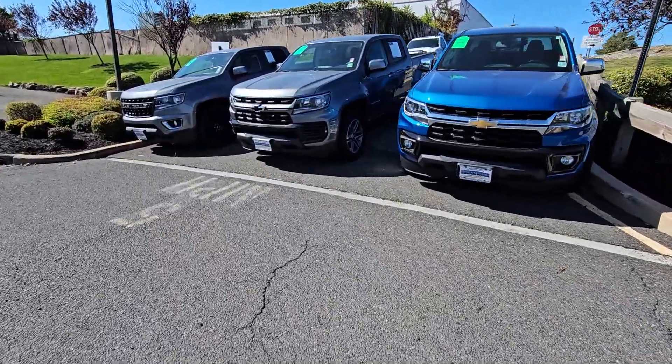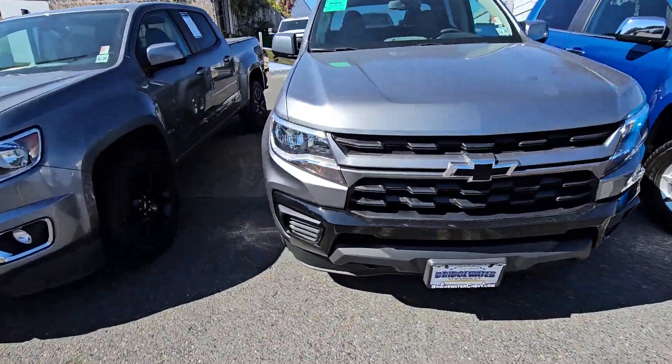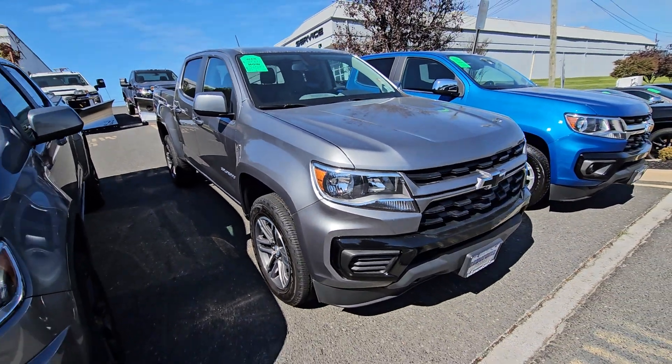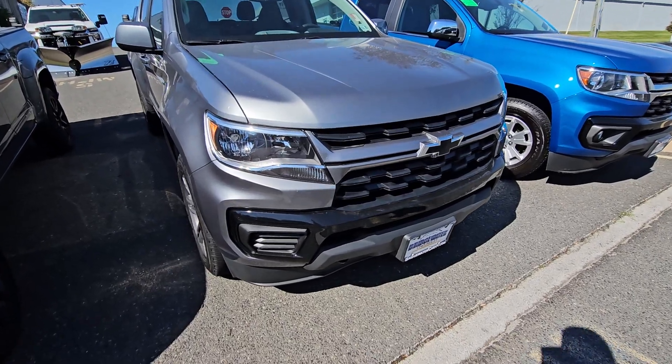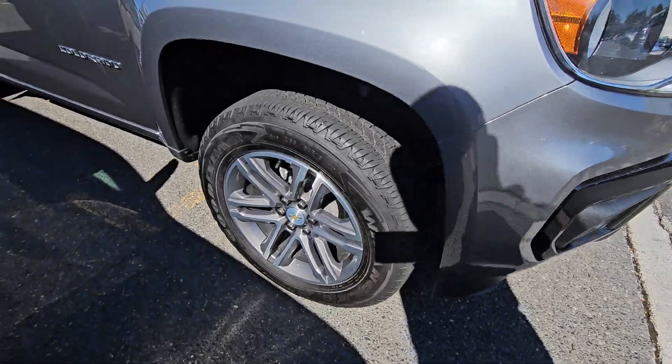Hello Carmen, Saeed Naqvi here at Bridgewater Chevrolet. Just want to help you get a closer look at this Colorado you inquired on. It is in great condition, only has around 12,000 miles — it's almost like brand new and looking really nice. I love the color and the combination of the wheels.